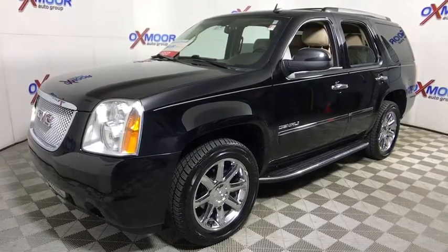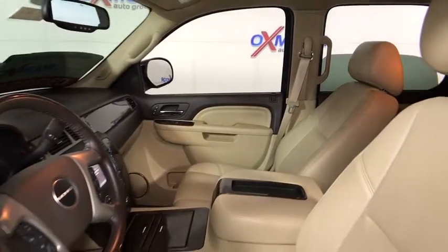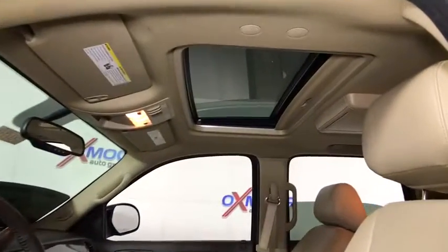This vehicle has less than 80,000 miles. Here are some of this vehicle's great options: traction control, power passenger seat, navigation system, remote engine start, backup camera, dual airbags, and leather-wrapped steering wheel.